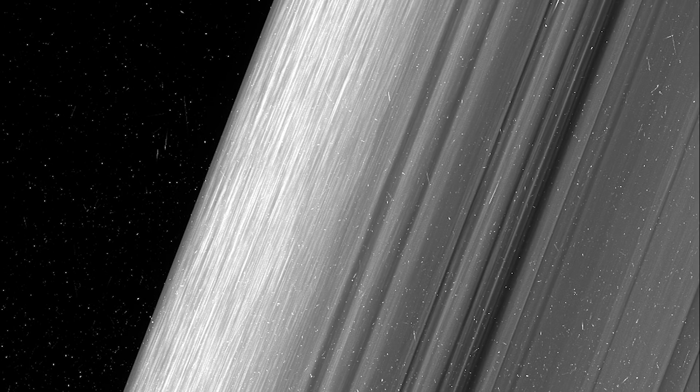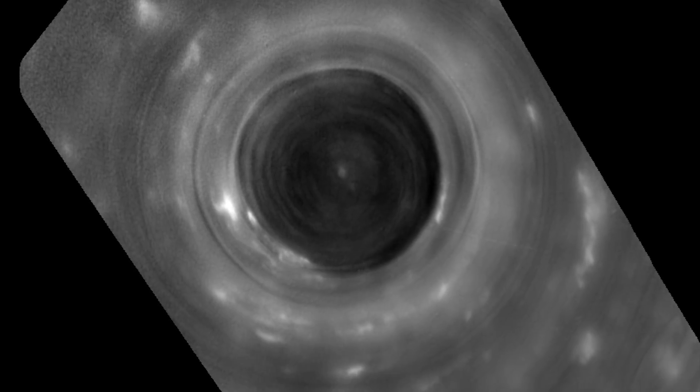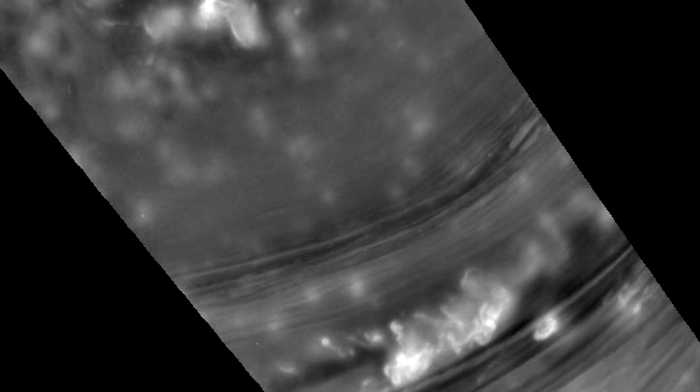This was the view of the rings from within. We saw waves in the A ring, a flurry of detail from the B ring, and this composite image of Saturn as Cassini zoomed just above its atmosphere, providing unprecedented detail of the cloud formations.